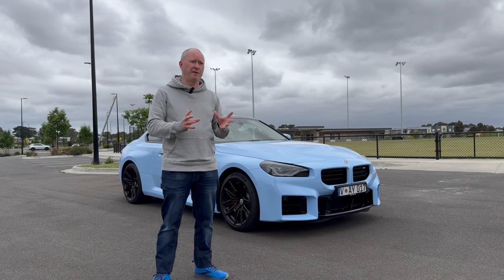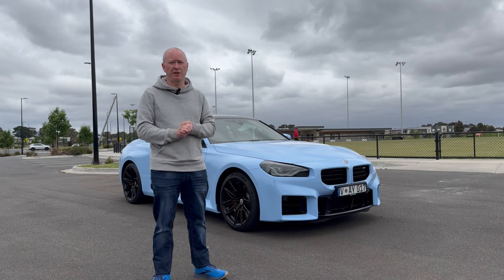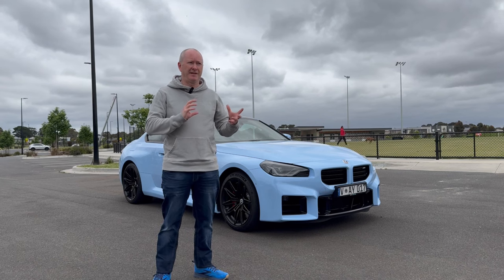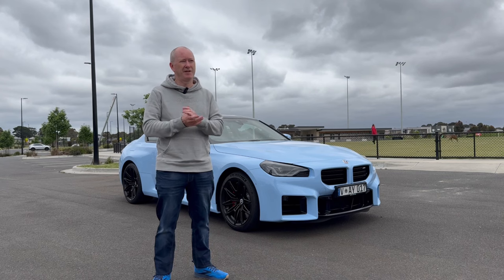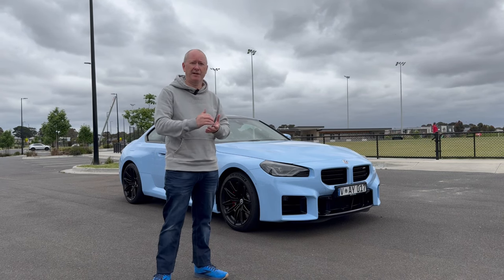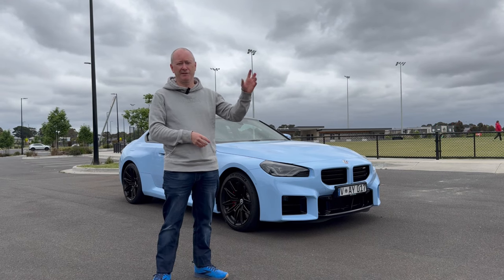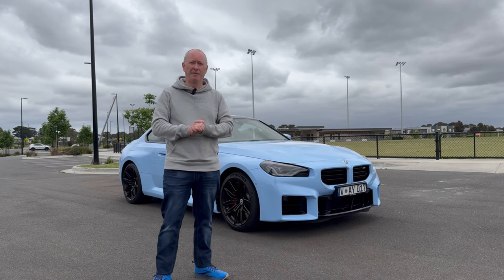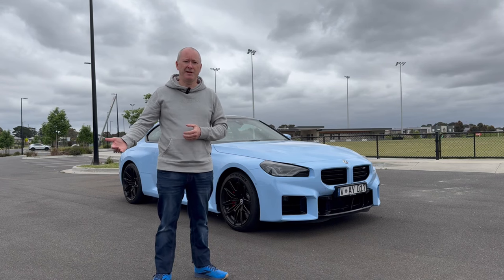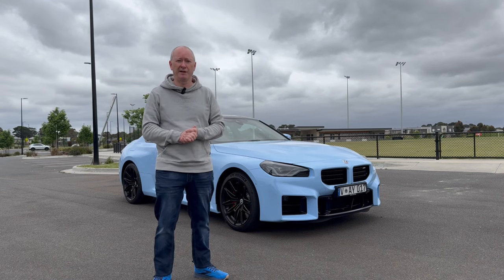I'm not going to lie — when I first saw pictures of this new M2, I wasn't a fan of the styling, particularly the rear end styling. BMW have this thing at the moment where they bring out a car like the current generation M3 and M4, everybody goes on about how it's ugly and the grille is horrible. But after sort of six months to a year, we all get used to it.